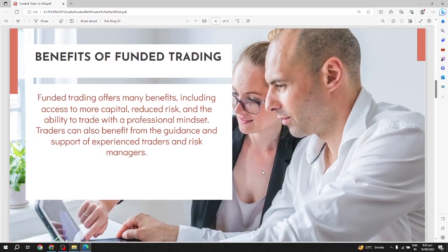Benefits of funded trading: funded trading offers many benefits including access to more capital, reduced risk, and the ability to trade with a professional mindset. Traders can also benefit from the guidance and support of experienced traders and risk managers.